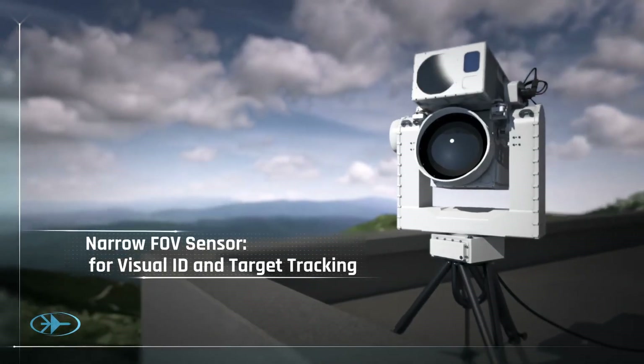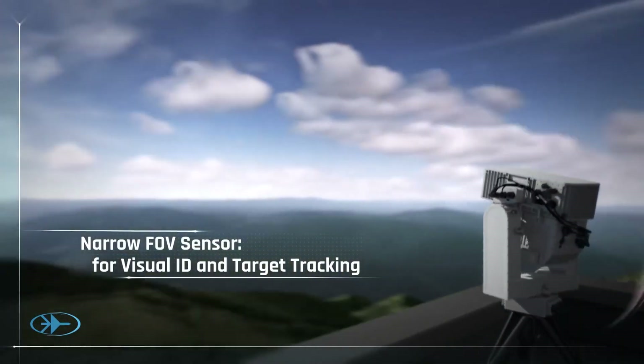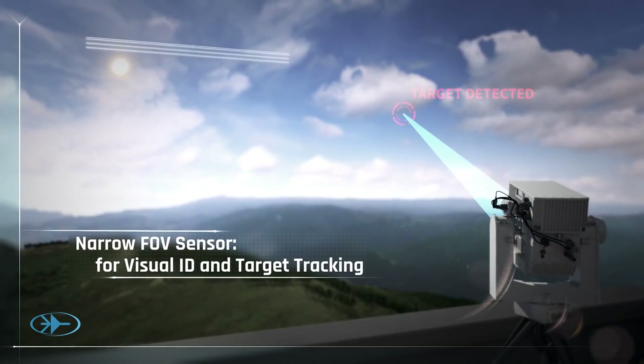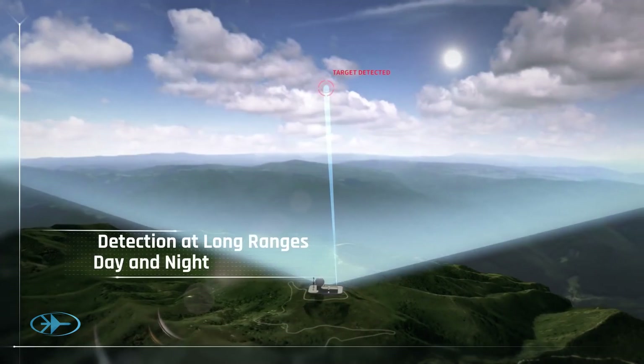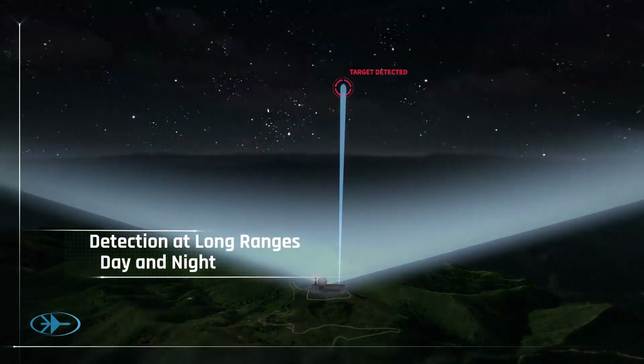Powerful, narrow-field-of-view sensors are then pointed to provide visual ID, investigation, and tracking of targets at ranges exceeding tens of kilometers, day and night.